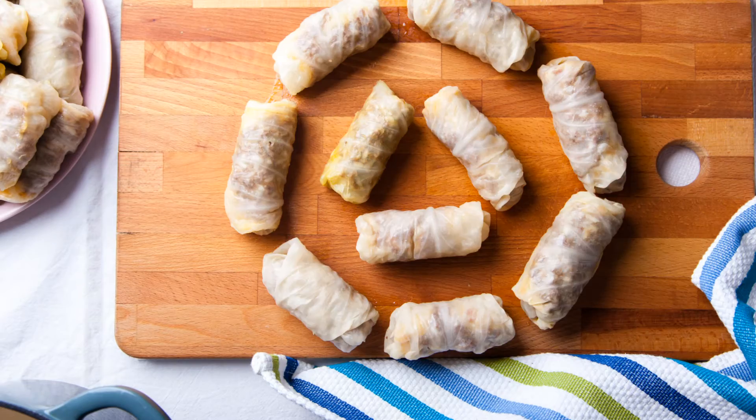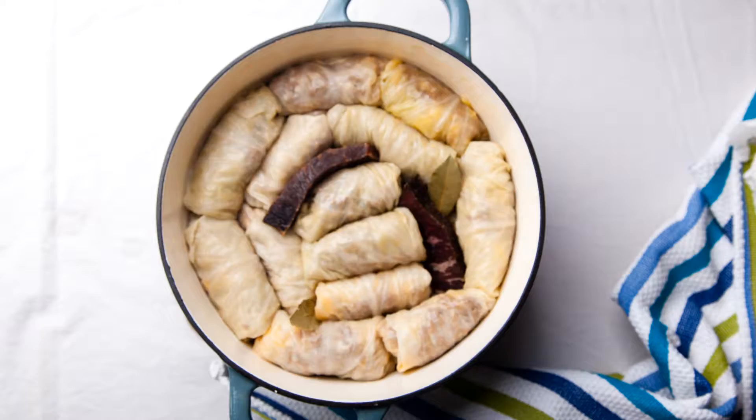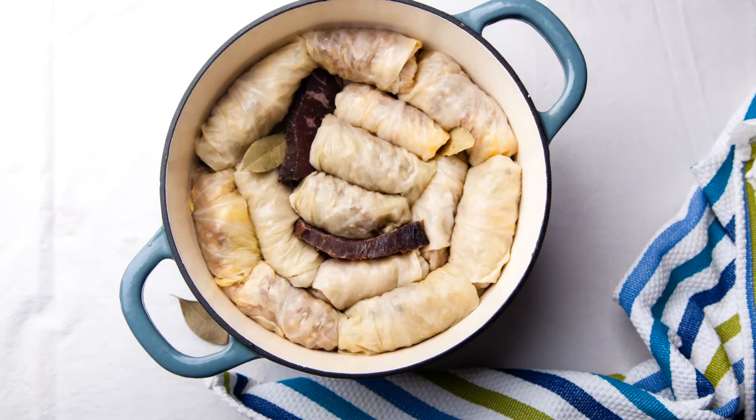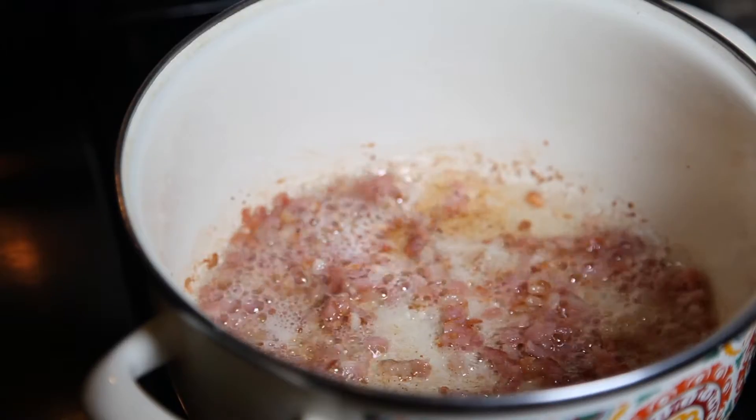The recipe for Sarma is simple. With fermented cabbage leaves, wrap the filling made of cooked ground meat with onion and rice, and cook it in a Dutch oven for 2 hours. Let's see the details.